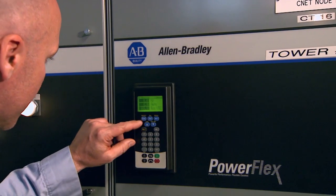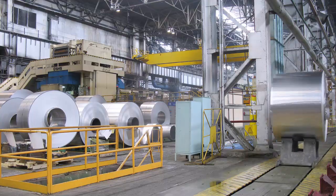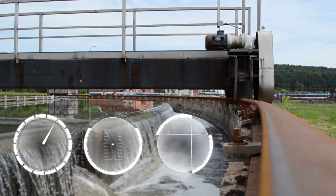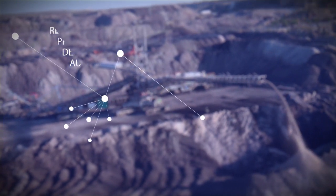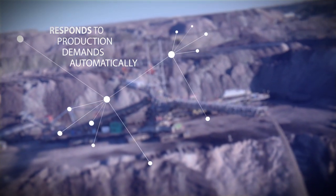Built with our patented Total Force technology, PowerFlex 755T drives deliver superior electric motor control through precise adaptive control of velocity, torque, and position. PowerFlex 755T drives respond to production demands by comparing current performance to application settings and making any necessary adjustments automatically.